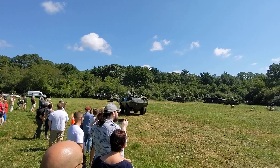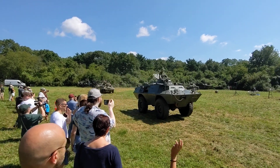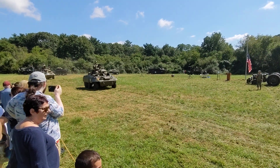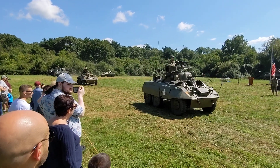And here comes our V100, also known as the M706. A lot of these vehicles survived because after the Vietnam War, many of them went to our allies, as so many other vehicles do, but also they went to law enforcement organizations for SWAT teams.